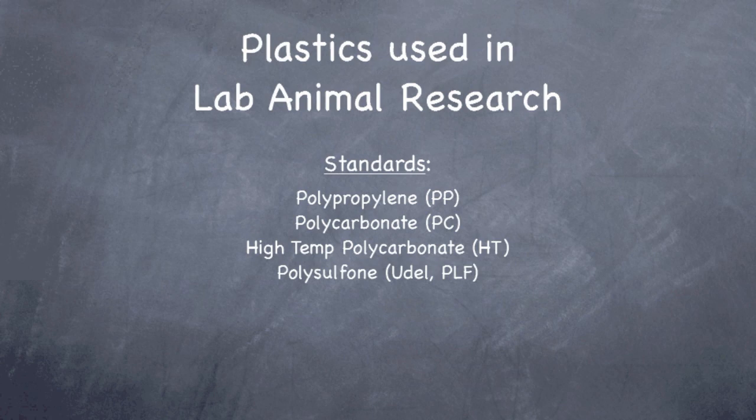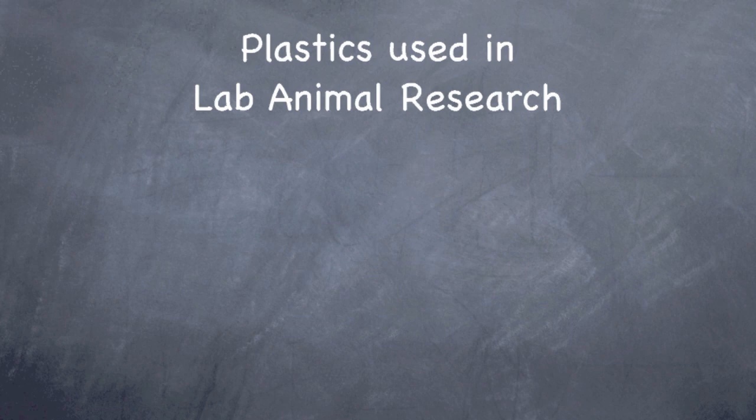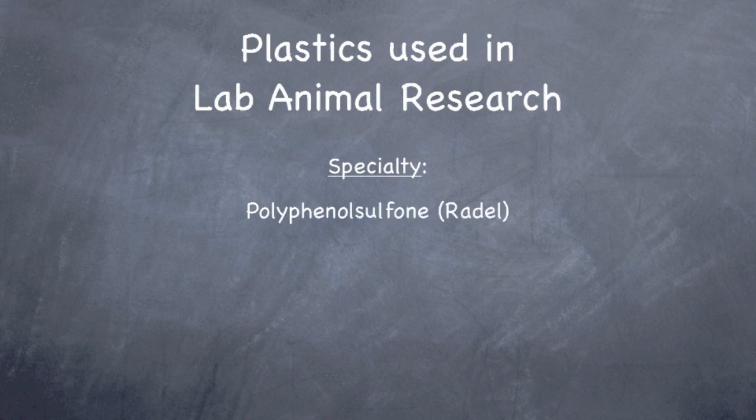A good rule of thumb is that if you find your cages and bottles are not lasting at least three years, you should consider moving up a level in resistance. There are a few other plastics occasionally used for specific applications, such as polyphenylsulfone, known by the trade name Radel. It's more resistant than polysulfone, just as strong as high-temp, and very expensive — cost prohibitive for cages, but can be used effectively on smaller items such as Ancare's screw caps.